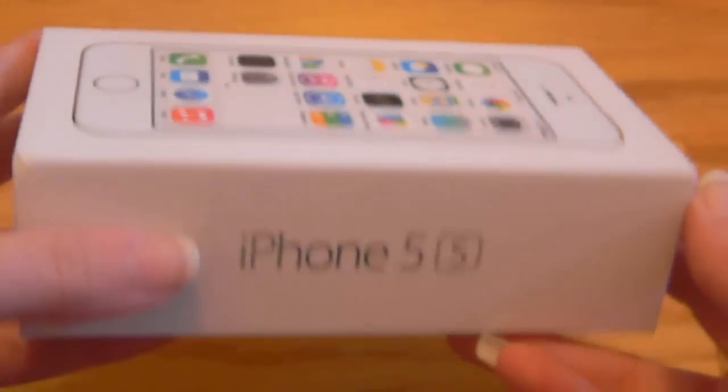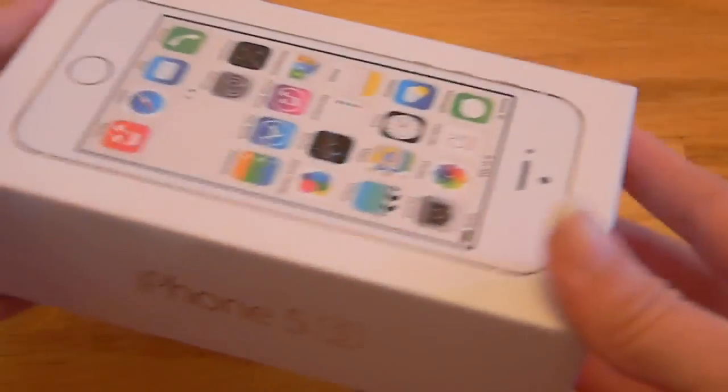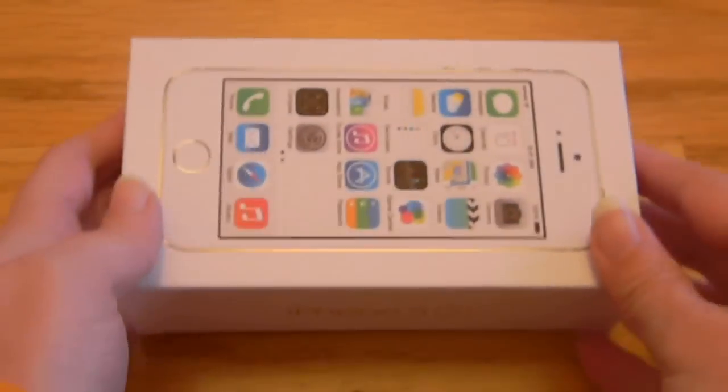You can pause and read that if you want. Here's what the box looks like. This is going to be an unboxing video. I like the white boxes, by the way.